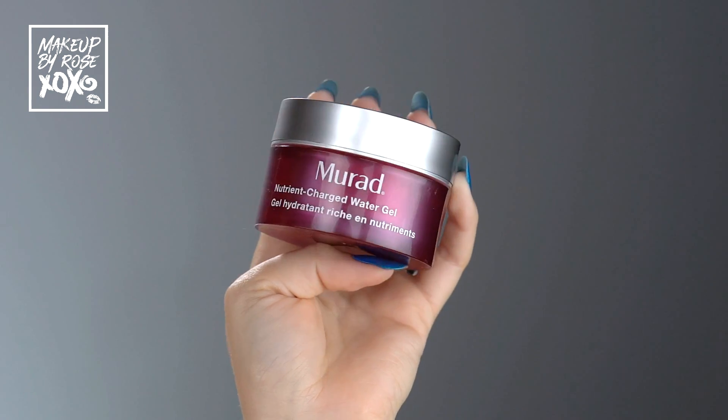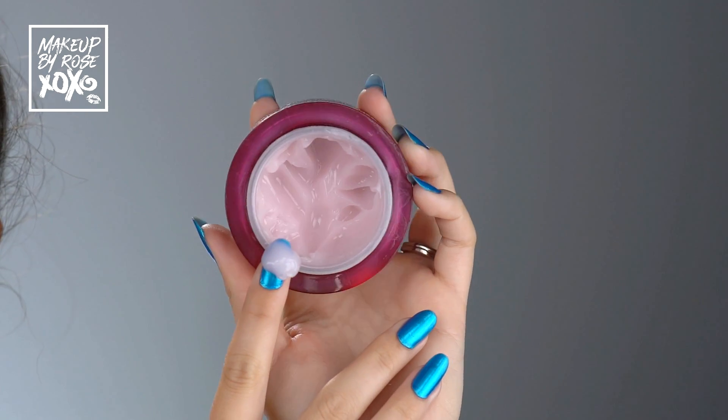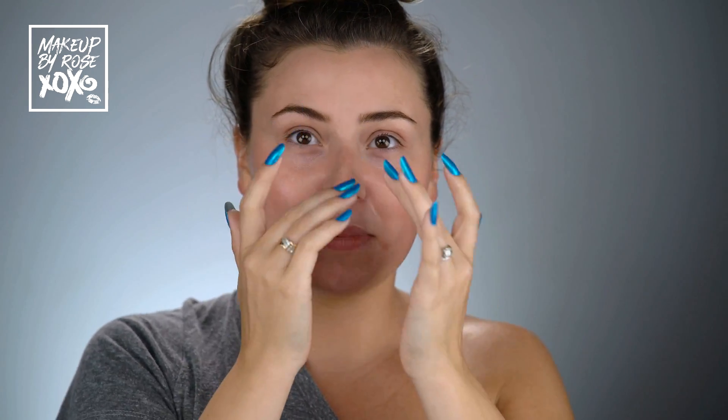Now on to moisturizer. I've been using this one for about eight months — almost a year — because I got it before it launched to test it out, and I have not put it down since. This is the Murad Nutrient Charge Water Gel, my daytime moisturizer. It's very hot here in Texas, so this one pairs so well with makeup and never feels greasy or heavy.